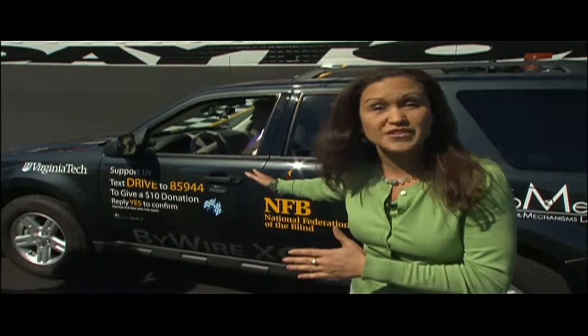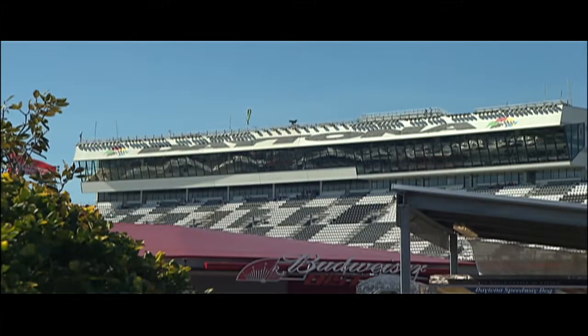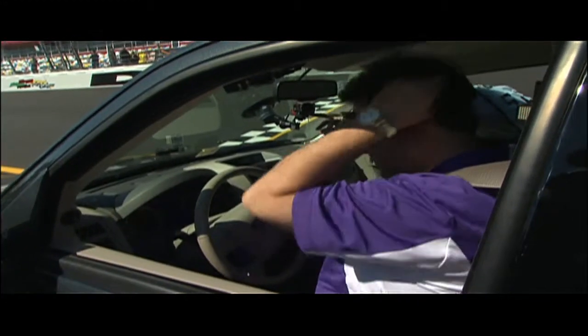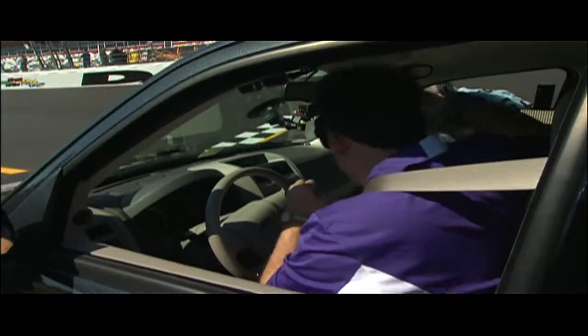Four years in the making, and it all boils down to this one moment. Engineers say they're pretty confident that this technology-laden vehicle can handle the course. Now it's up to the driver to see it through. Here at the famed Daytona International Speedway, Riccobono readies himself for the public unveiling of the Blind Driver Challenge.